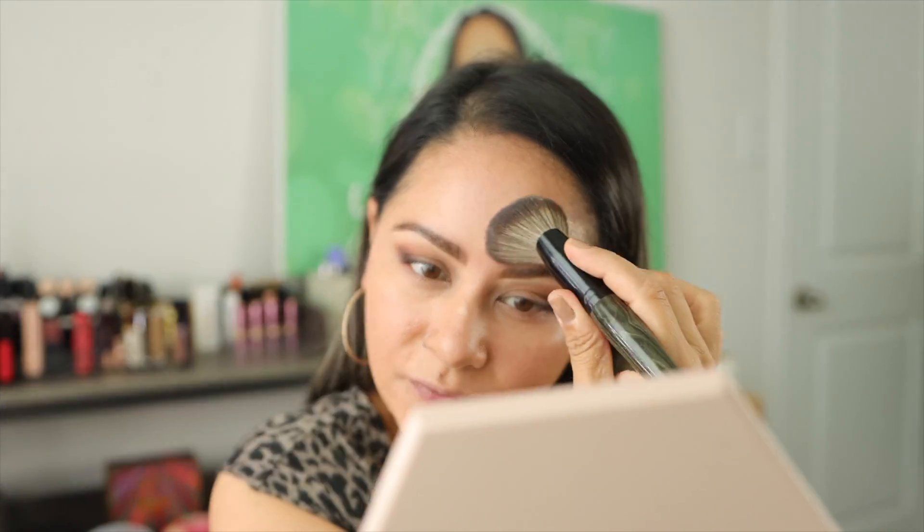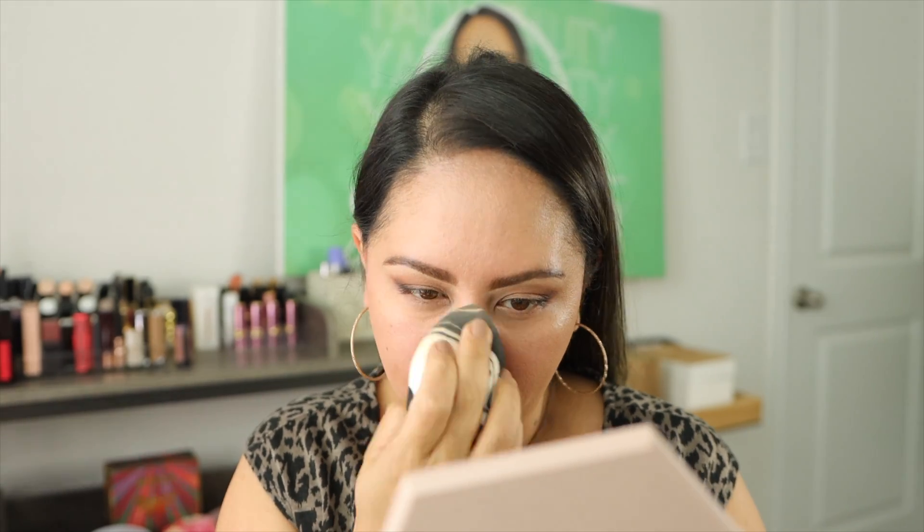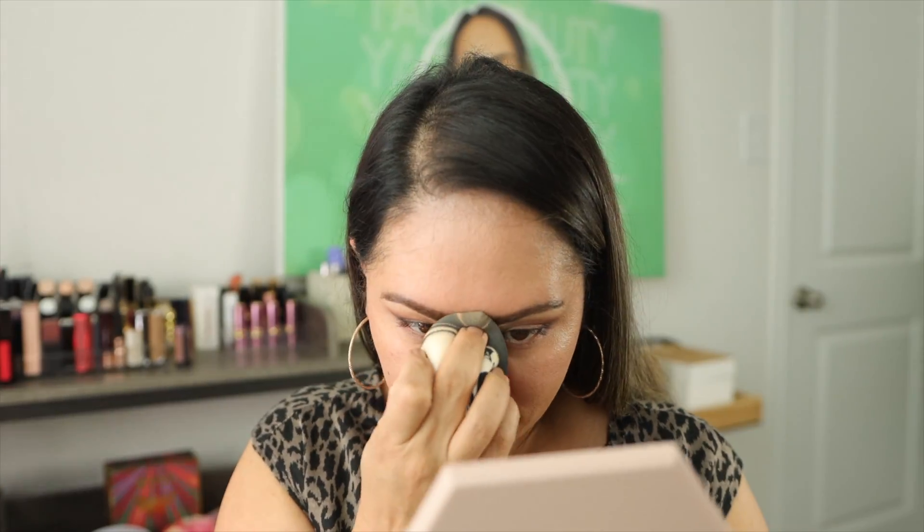I'm really taking my time to work the foundation in so that I don't leave it sitting on top of the skin — some foundations just need to be helped. Now I'm taking my damp beauty blender — without any powder right now — and pressing the foundation in to make sure it really sinks into the skin nicely.